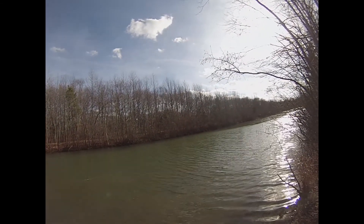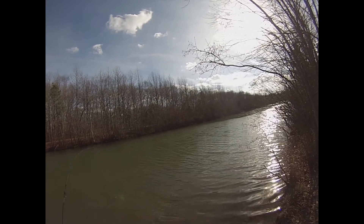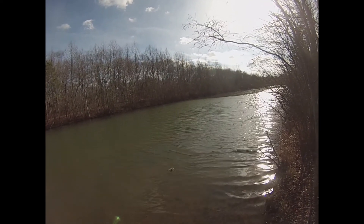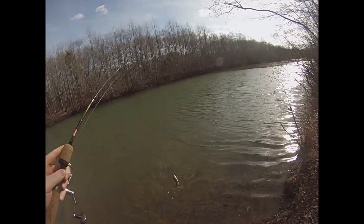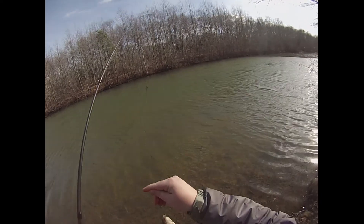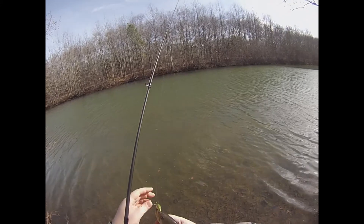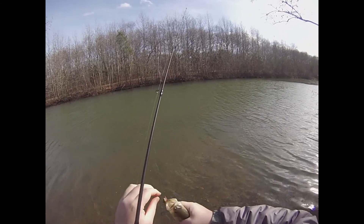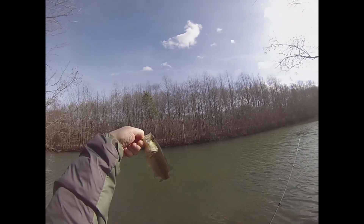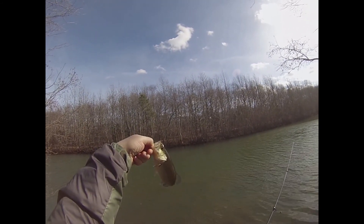There's a fish! He knocked the crap out of it. For a fish in cold water, you really hit it hard. A little largemouth. He is ice cold too. The ice has been broken in more ways than one.